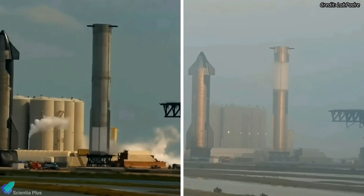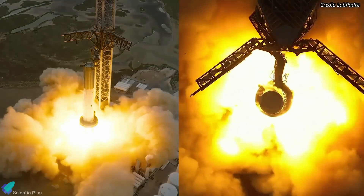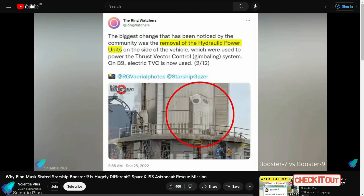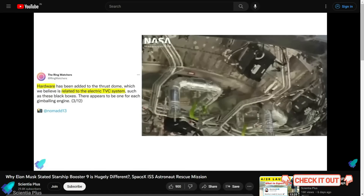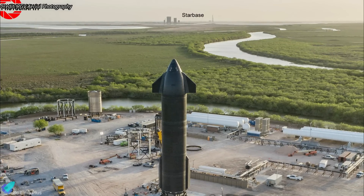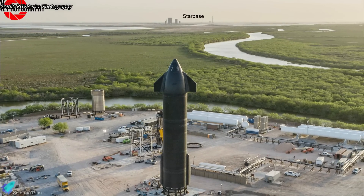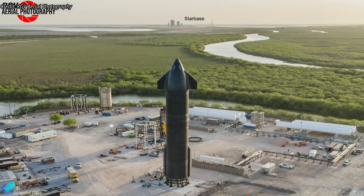The booster has gone through two cryogenic proof tests, and once all 33 engines are fully ready, static fire testing will begin. Ship 25 is currently at SpaceX's recently acquired Massey's facility, and the vehicle was cryo-tested last month. We can expect more Ship 25 testing in the coming weeks.